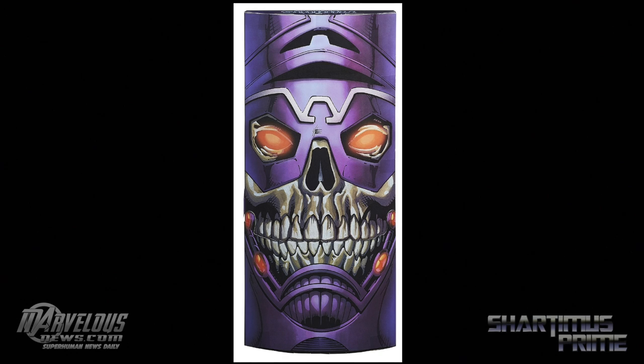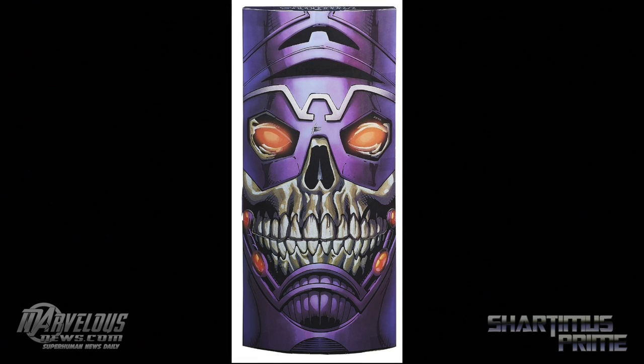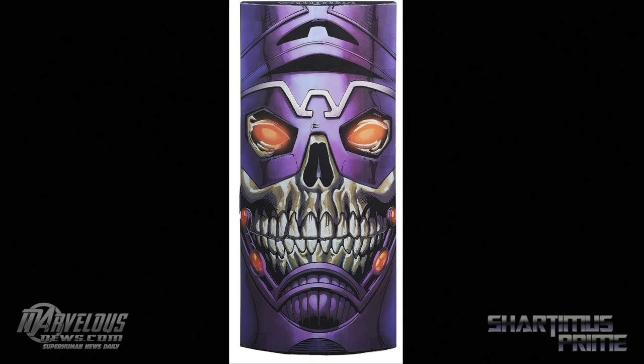Hey, what's up you guys? Shardimus Prime here checking out MarvelousNews.com, seeing that we got some big Marvel Legends news that Hasbro has announced the 2014 San Diego Comic-Con exclusive set for Marvel Legends.